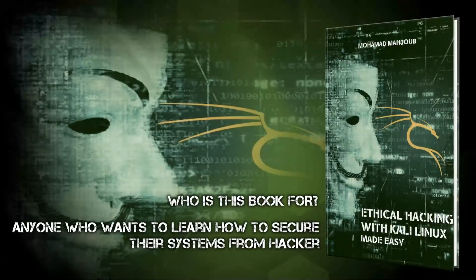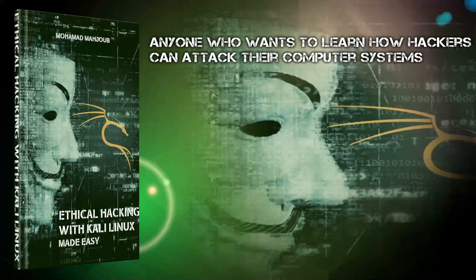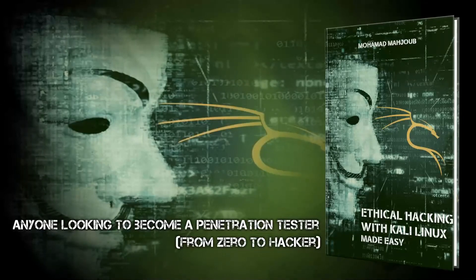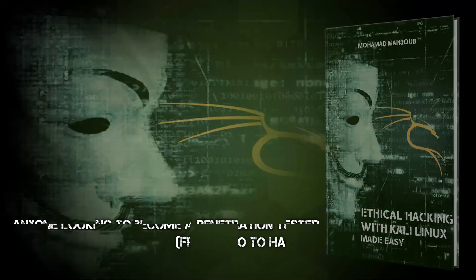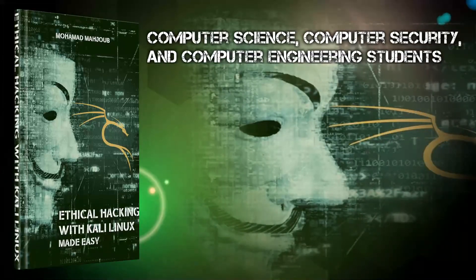Who is this book for? Anyone who wants to learn how to secure their systems from hackers. Anyone who wants to learn how hackers can attack their computer systems. Anyone looking to become a penetration tester, from zero to hacker. Computer science, computer security, and computer engineering students.